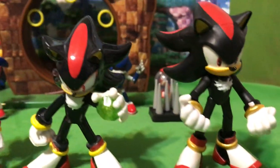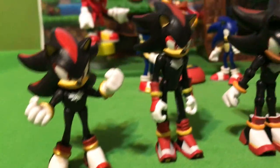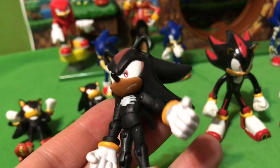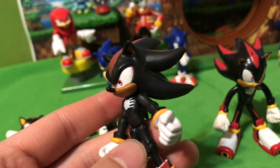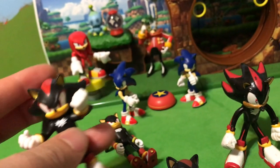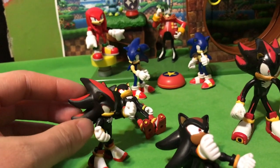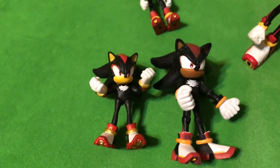If you have not gotten on the Jakks Pacific bandwagon yet, I suggest that you join because I see a lot of potential in this series of figures. Jazzwares is one that I and many other Sonic fans were thinking was like the best of the best, the ultimate set of Sonic figures, but Jakks Pacific has the opportunity to surpass them. This new one just looks so much more natural — it looks like Shadow should look in the modern games. Given this figure is about 10 years newer, it is a significant increase in sculpt and overall quality.